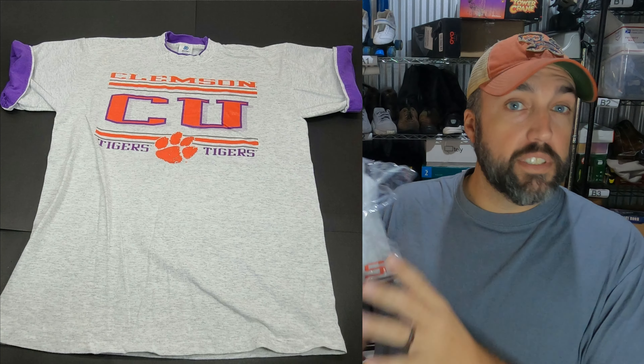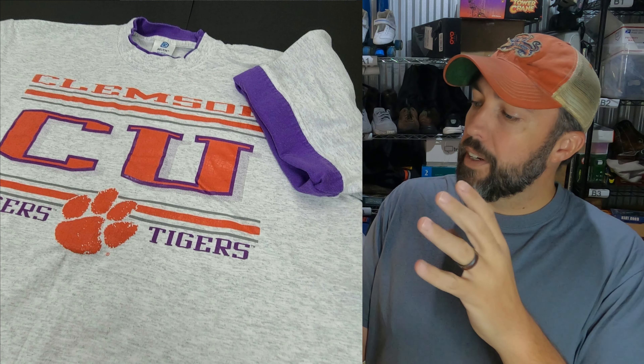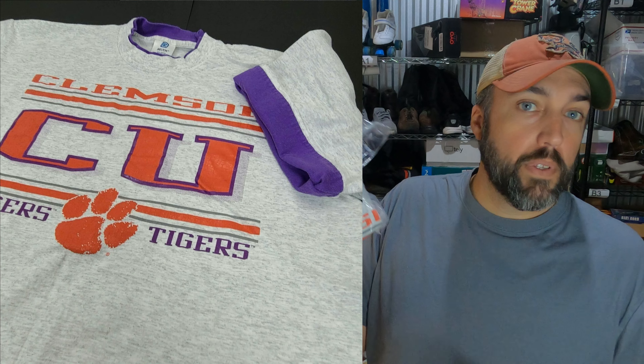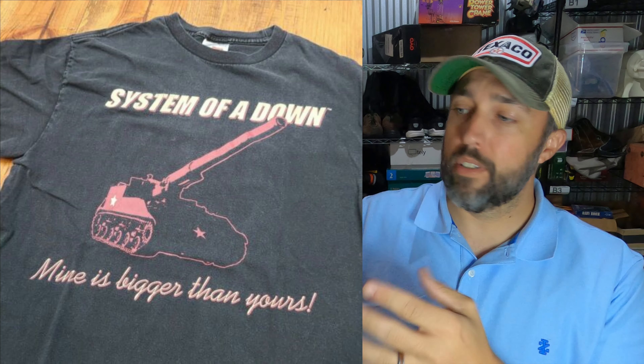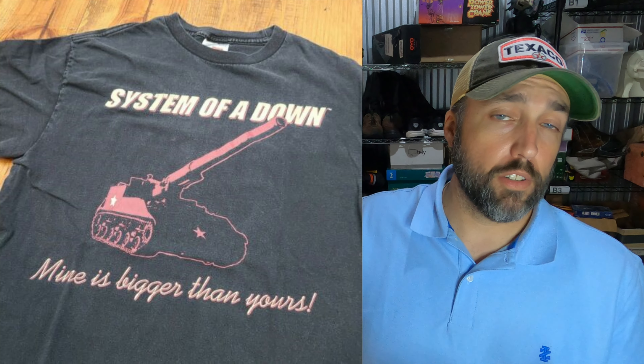This is a vintage made-in-the-USA Clemson t-shirt with a double collar and double sleeve detail. I paid $1.50 for it from Goodwill and it sold for $22. I don't find very many band shirts, but this is a System of a Down shirt — paid $1.50 for it from Goodwill. It's got a cool graphic with a tank that says 'Mine is bigger than yours.' Paid $1.50 and it sold for $31 on eBay.